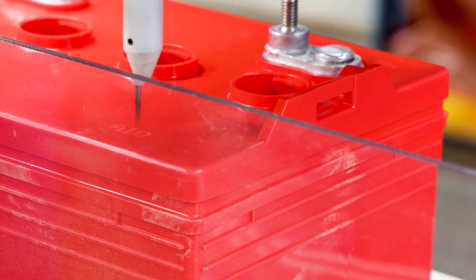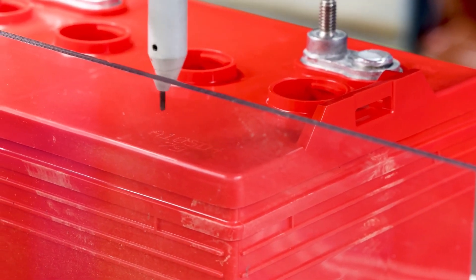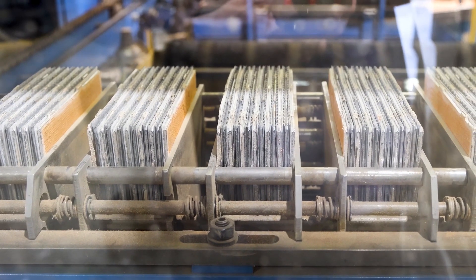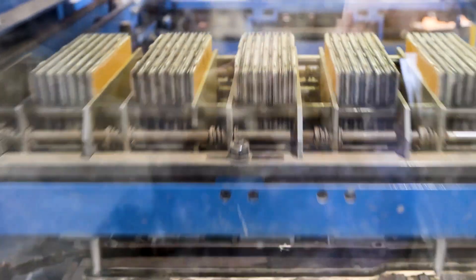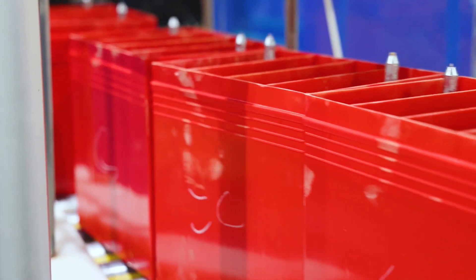Additional equipment performs quality tests on the heat seal of the battery, as well as marking the assembly date code of the product for both internal and external tracing. We also have a new acid filler which will be coming online soon to provide more accurate filling of acid into the batteries.